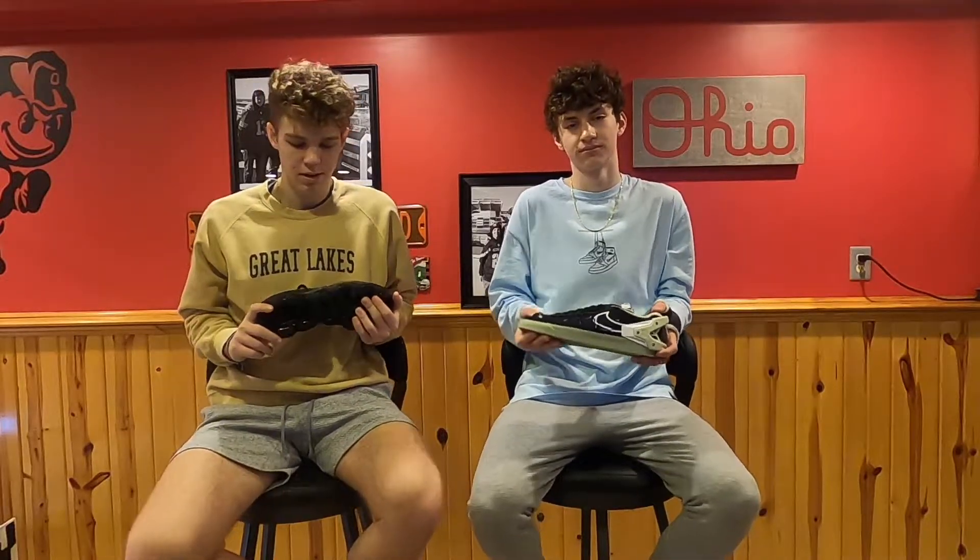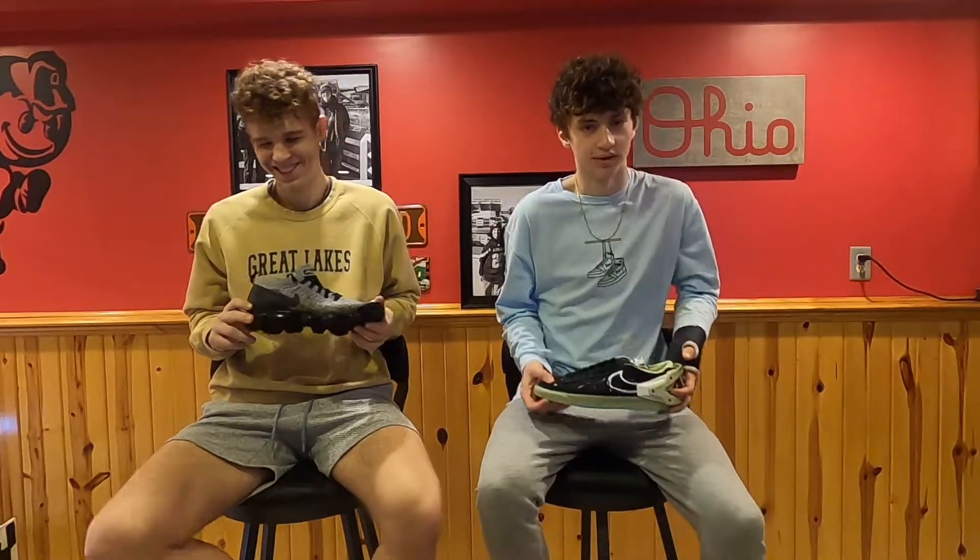My first pair of sneakers is the pair I've had the longest — a pair of Vapormax 2s. I've had these for about three years. They've held up very well and are extremely comfortable. Vapormaxes are one of my favorite pairs of sneakers. I had a pair that popped, but other than that, I like the shoe.